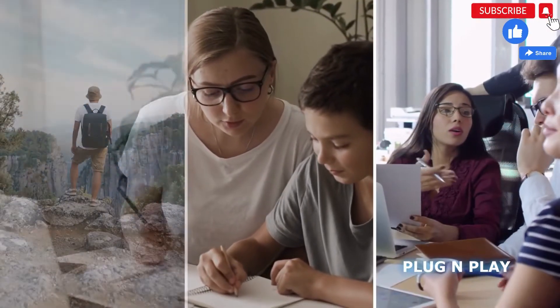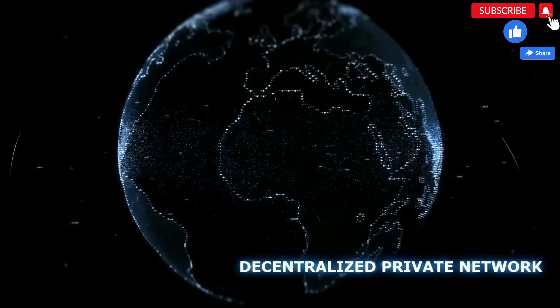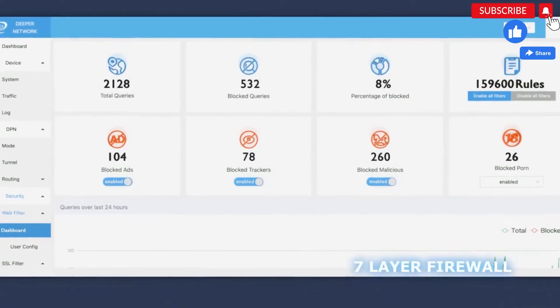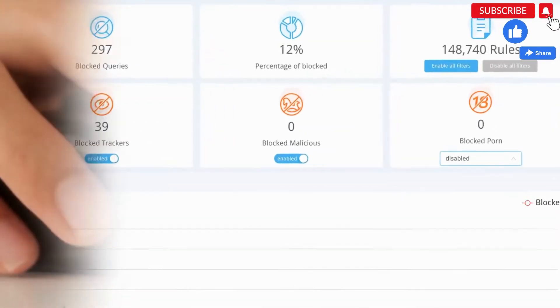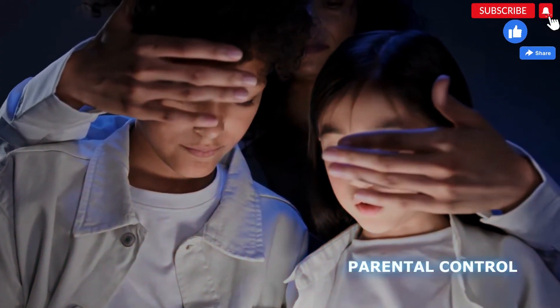User-friendly design lets you simply open the device and enjoy its features, whether you're at home, working remotely, or traveling. Decentralized private network shields your privacy and encrypts all data on your network.